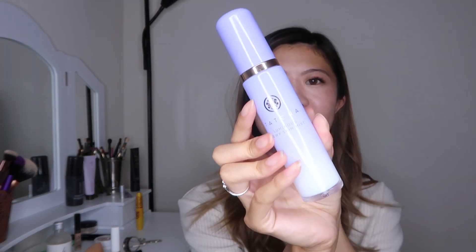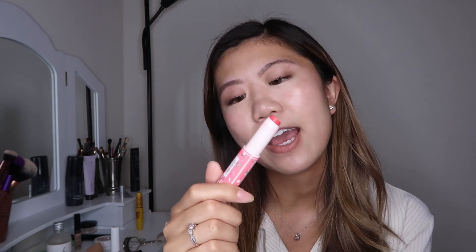Finally, this is like the Holy Grail product — the Tatcha Luminous Dewy Skin Mist. It is so beautiful, even the glass bottle. This is going to make you look amazing. If you don't have it, obviously because it's expensive, any moisturizing spray or luminous setting spray will do. I'm going to shake it up and then spray. And I think a really pretty natural lip would look great with this look — I'm using this Canmake Sheen Balm Rouge. I use it almost every day because it's so moisturizing and it gives the prettiest color.